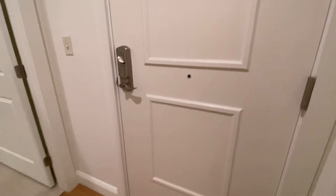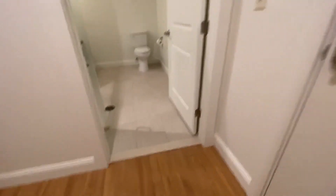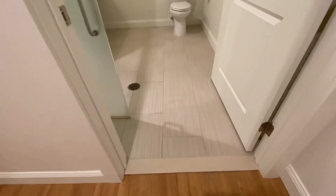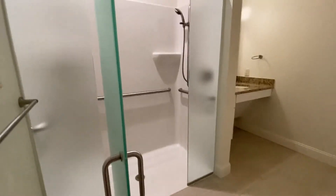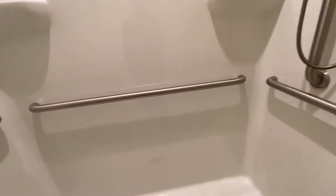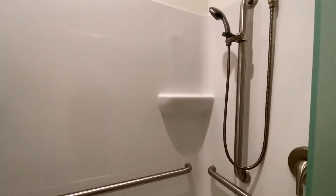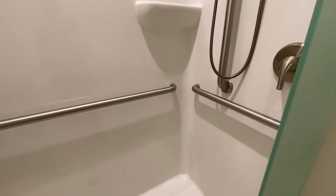This is the entry to the apartment, which also has a lowered peephole. The bathroom has tile flooring and a central drain. The stand-up shower has a glass door and grab bars. The door to the shower is 28 inches wide, and the shower nozzle does lower.